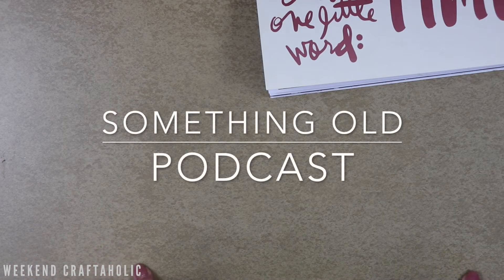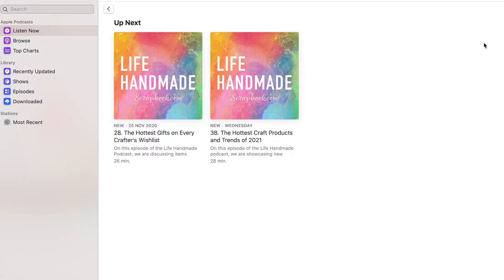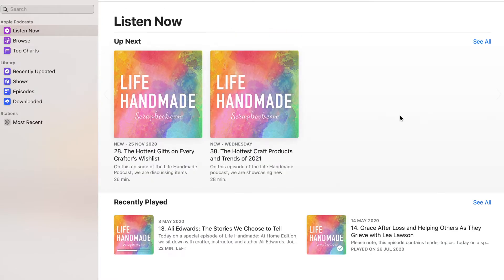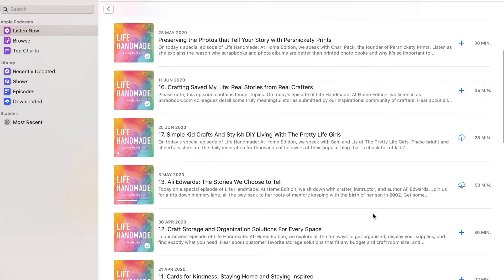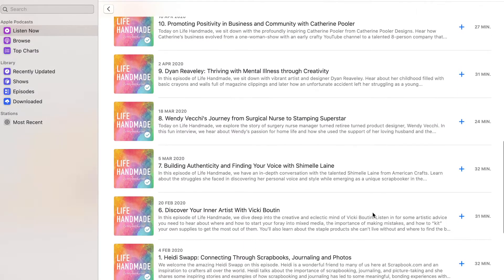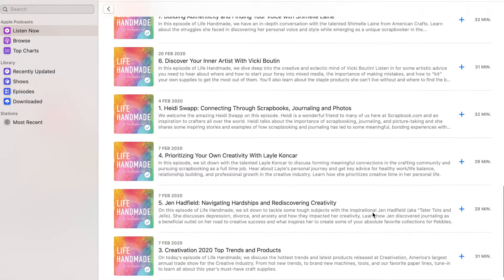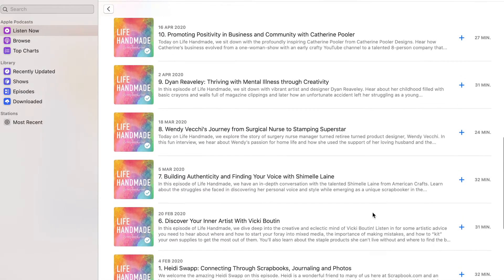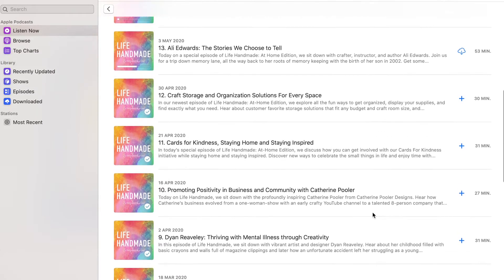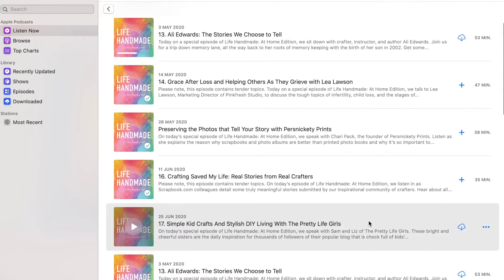The last something old I want to share is actually a podcast. If you've not come across it, Scrapbook.com do a podcast — it's free and they do roughly one a month. There are quite a few released now and they've got some big crafting names, like Paige Evans and Vicki Booten. If you like listening to stuff while you craft, that's what I do — I just leave the podcast playing while I'm crafting and you get so many great ideas from it.